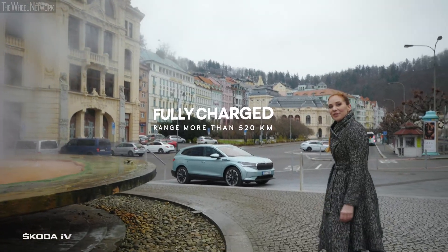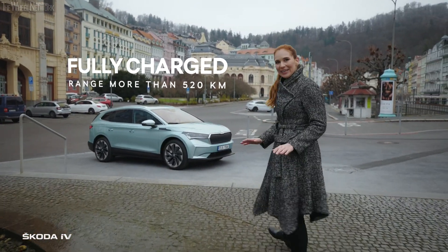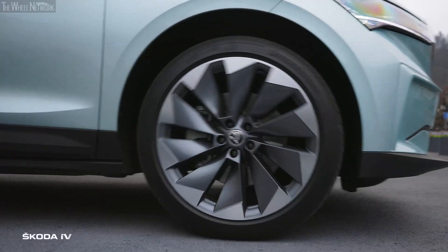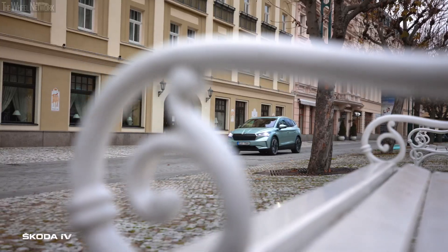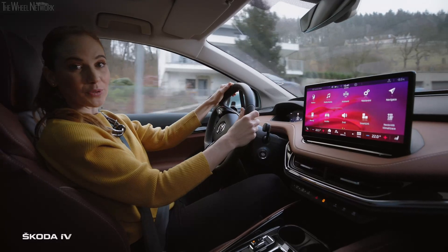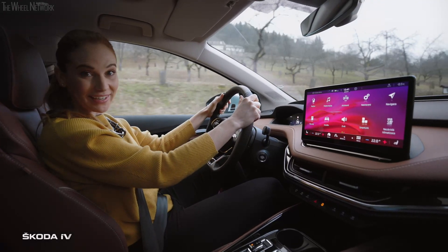And now we are setting out to the countryside, and with the ENYAQ IV it will be completely emission-free. We are almost fully charged. That means we could easily reach Berlin, Salzburg, or even Vienna.